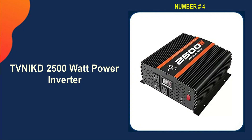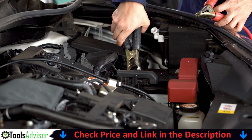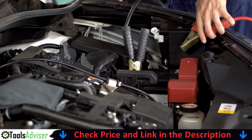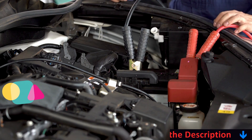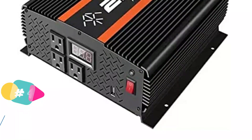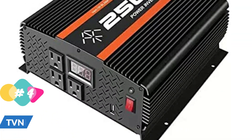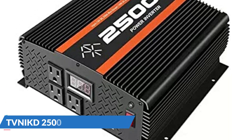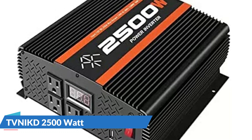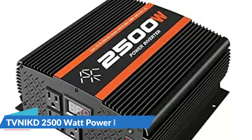Number four on our list is the VNICK 2500 Watt Power Inverter. This inverter has three strong cooling fans that can cool the unit in less than a minute. These smart fans remain silent most of the time and only activate when the temperature reaches a threshold level, making the unit quieter and more energy-efficient. It features a high power conversion rate of 88% and automatically detects your devices to provide optimal charging speed.